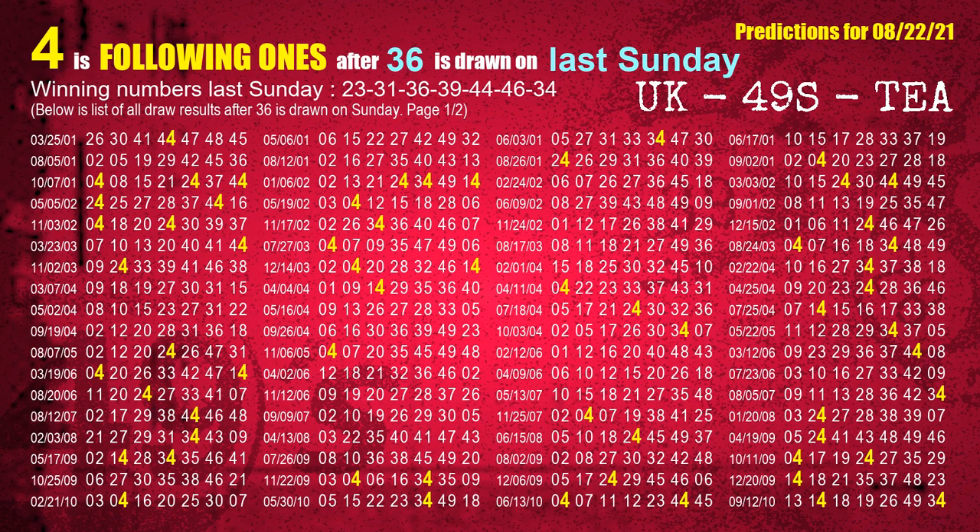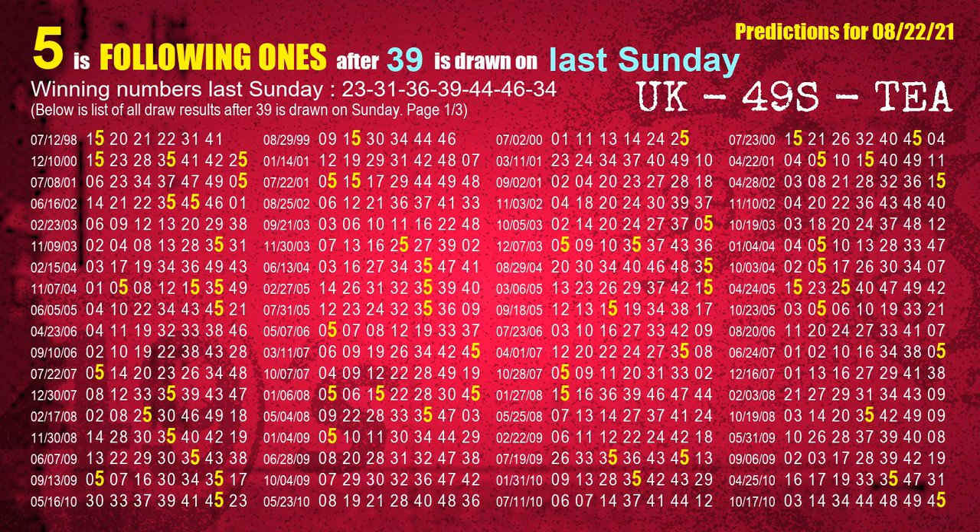The third winning number last Sunday is 36. The most frequently following units digit is 4 when 36 is the winning number on last Sunday. The fourth winning number last Sunday is 39. The most frequently following units digit is 5 when 39 is the winning number on last Sunday.